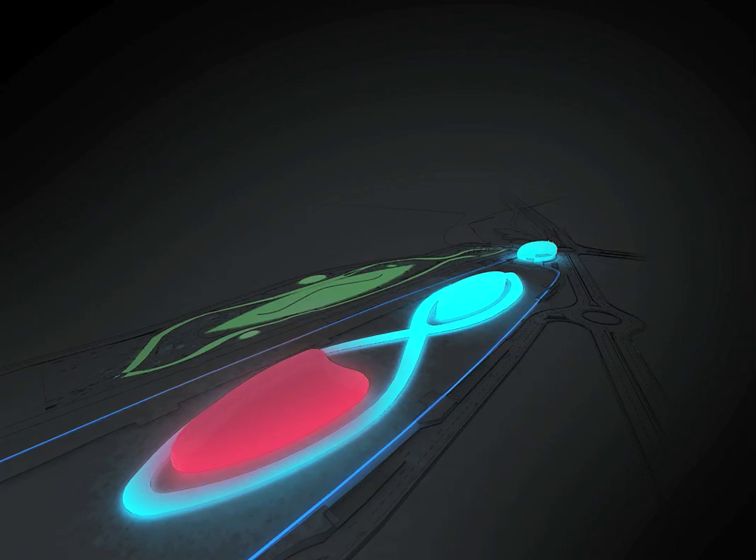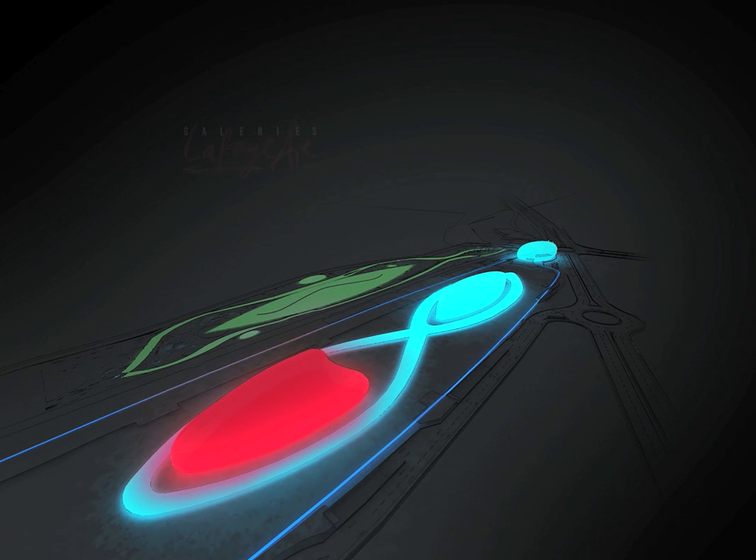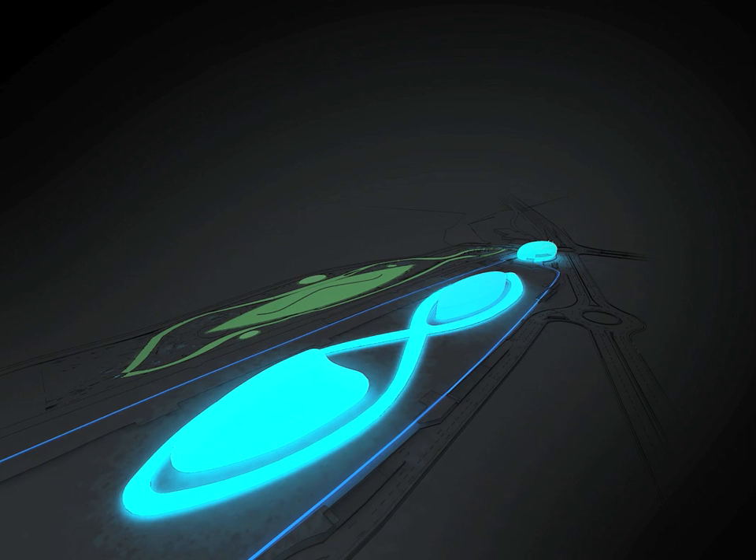At the centre on one side of this infinity loop, the Galerie Lafayette store. Further down on the second island, the VIP mall creating a balance and second reference point within the mall. The IMAX cinema, outside with its organic shape, acts as a natural connection between the mall and the external landscape.